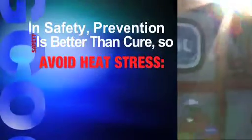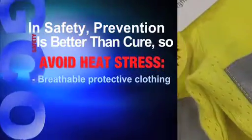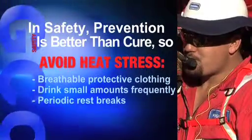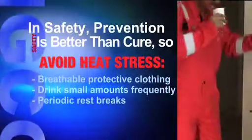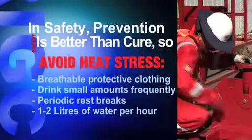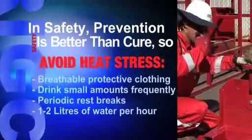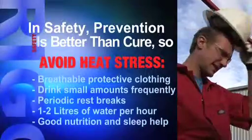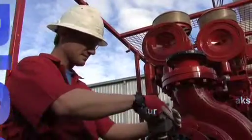In order to reduce heat stress, personnel are recommended to wear breathable protective clothing, drink water frequently in small amounts, and take periodic rest breaks in cooler conditions. In high heat and tropical conditions, rig workers should drink between one and two litres of water per hour to replace lost fluids, remembering to maintain safe salt levels. Good nutrition and sleep patterns also reduce a worker's susceptibility to heat stress.